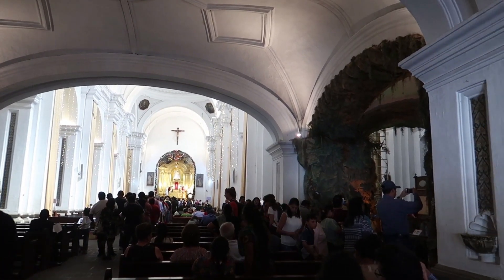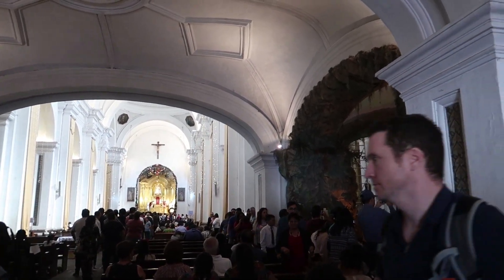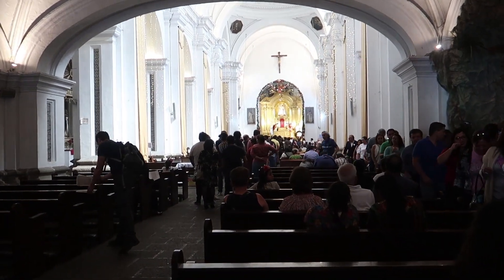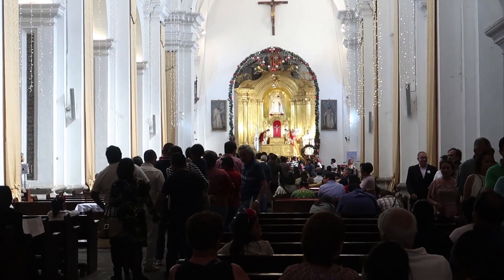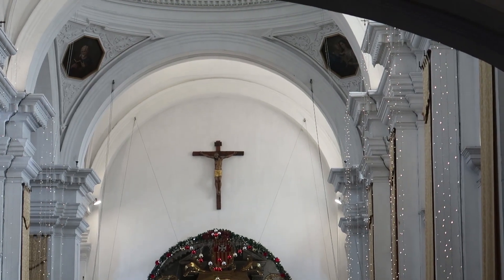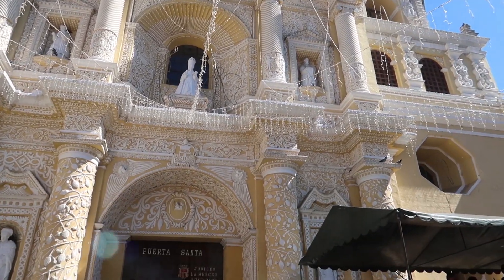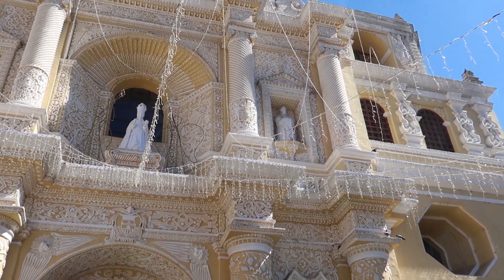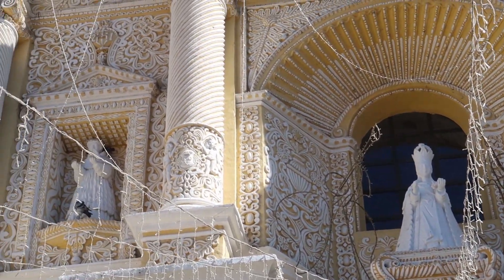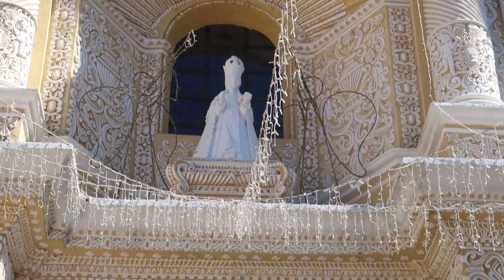I'm in one of the main churches here in town and it looks like they just got over with mass. They're still playing Christmas songs and it seems quite festive actually. There are some beautiful details here on the facade of this church - let me zoom in so you guys can see better. It's pretty much covered with some type of art, some type of detail, some type of shape. There are still Christmas lights on the building.